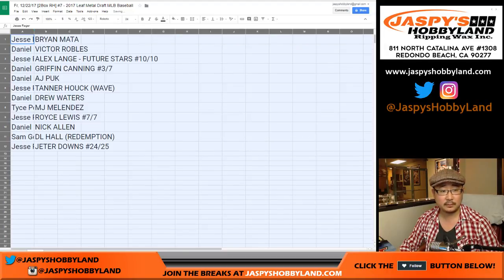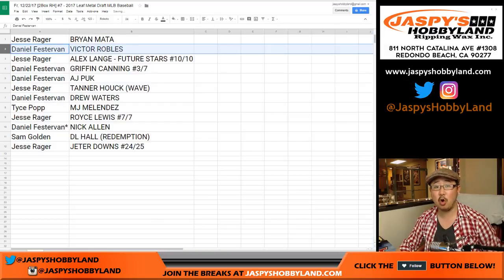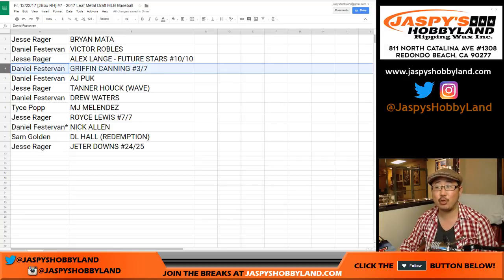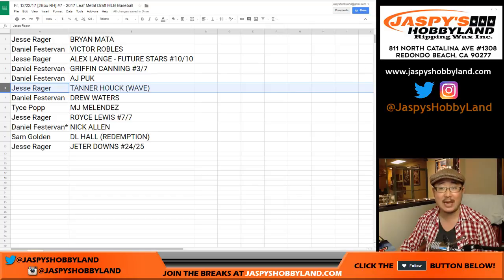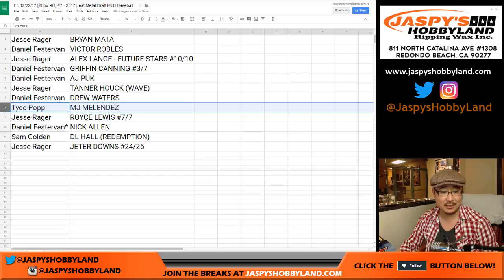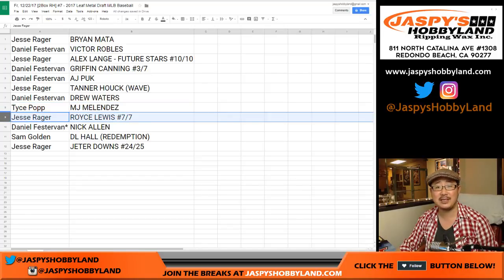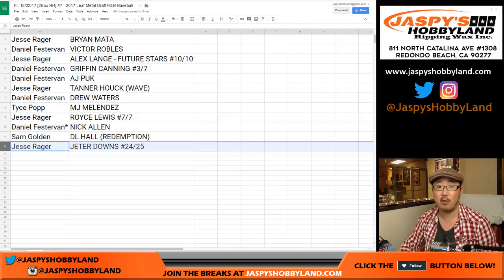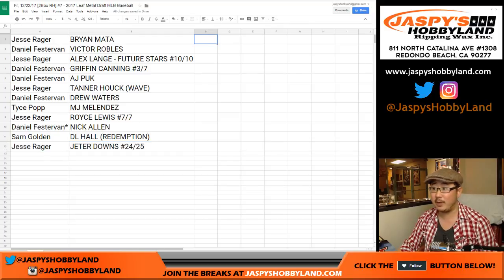Good luck. Jesse with Brian Mata. Daniel with the Victor Robles — nice. Jesse with the Alex Lange Future Stars 10 out of 10 autograph. Daniel has the Griffin Canning 3 out of 7. AJ Puck for Daniel. Jesse with the Tanner Hawk wave autograph. Daniel with the Drew Waters. Tice with the MJ Melendez. Jesse Rager with the Royce Lewis 7 out of 7 — very nice. Nick Allen for your last spot mojo. Daniel Sam with the DL Hall Redemption. And Jesse with the Jeter Downs 24 out of 25. That's a solid one too. Awesome, thank you very much everyone.